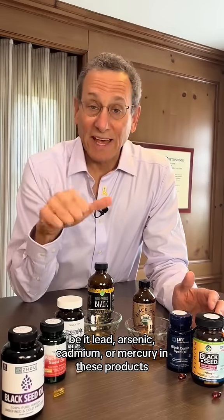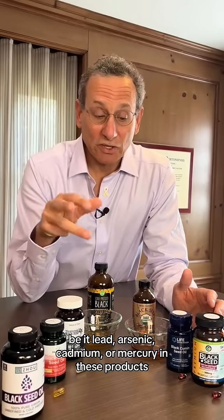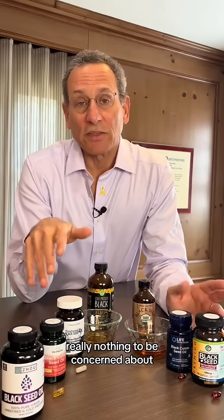Some good news is that even though there have been reports of lead in black seed products, we found virtually no heavy metals — be it lead, arsenic, cadmium, or mercury — in these products. Really nothing to be concerned about.